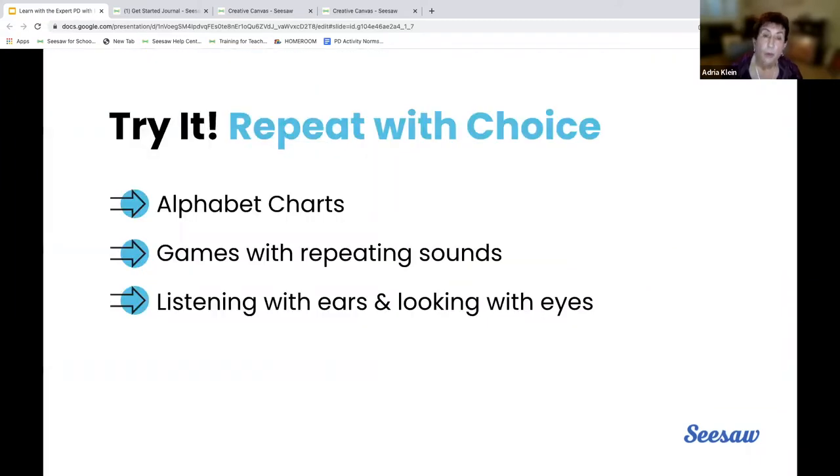So what do we do? What are ways to implement and think about this in regard to alphabet charts? We have many different versions in classrooms. The possibility of some games. Listening with ears and looking with eyes — those big glasses that children love to do.